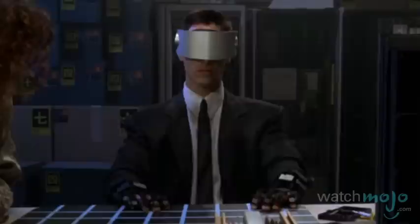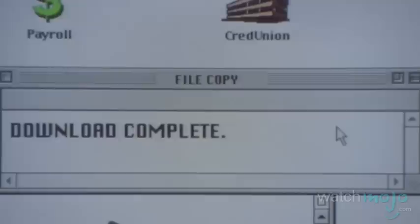Do you agree with our list? What's your favorite outdated high-tech device from a movie? For more hilarious top tens published every day, be sure to subscribe to WatchMojo.com.